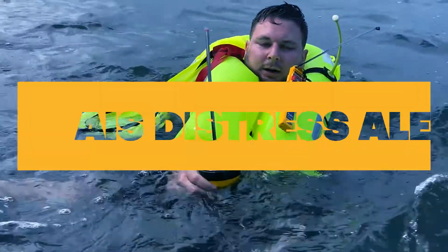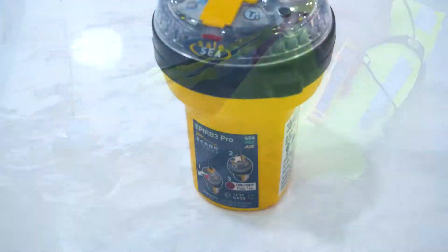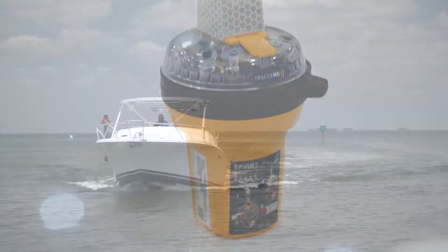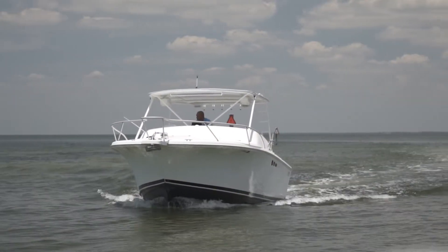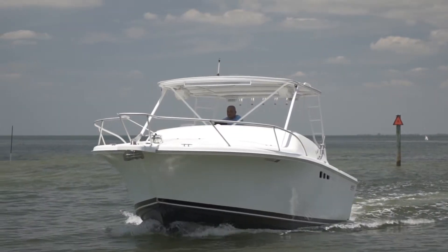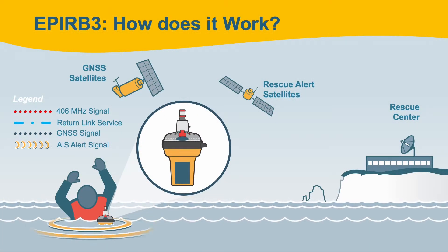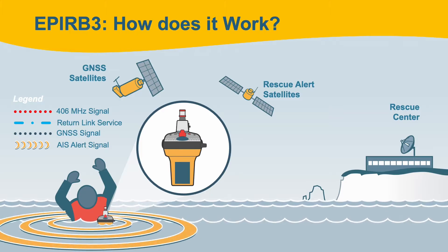New key features such as an AIS distress alert and a multi-constellation GNSS receiver contribute towards decreased rescue response times and improved location accuracy. The AIS alert not only provides users with access to the most effective rescue resources available, but also boasts location accuracy within 10 meters.